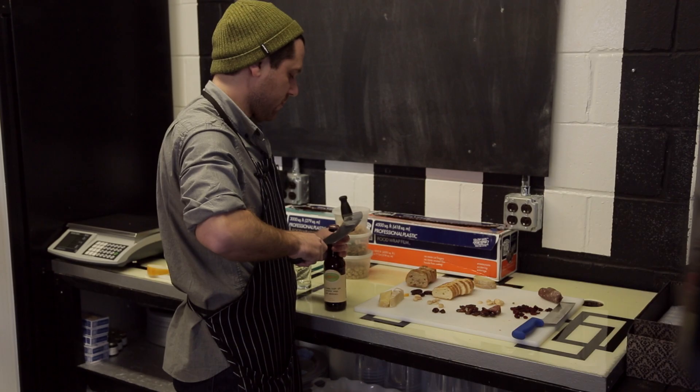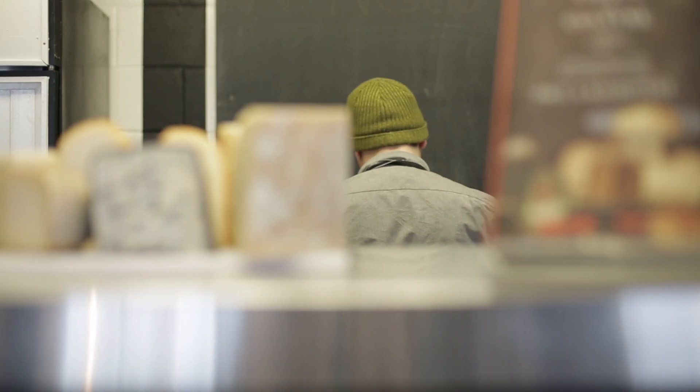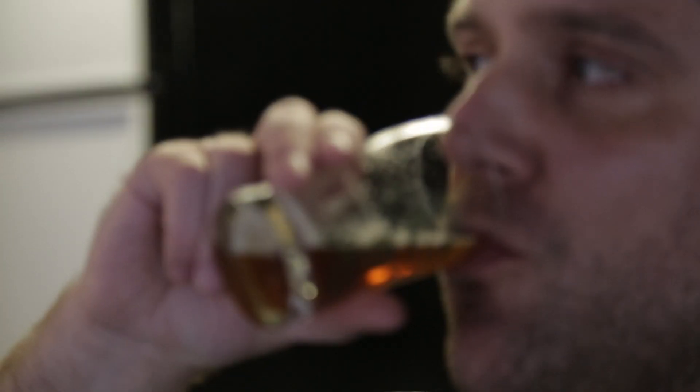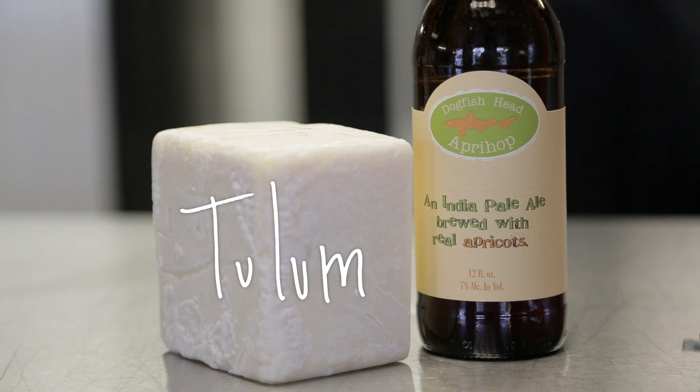So next up: Aperhop. As they say, it's a fruit beer for the hopheads. For this one, we're going with Tullum. This one has that nasally kind of tang that comes in the background. This is a cow and sheep's milk cheese from the Wisconsin Sheep Dairy Co-op. They kind of balance each other out — that bite, that tanginess, that sharpness that's in that cheese.